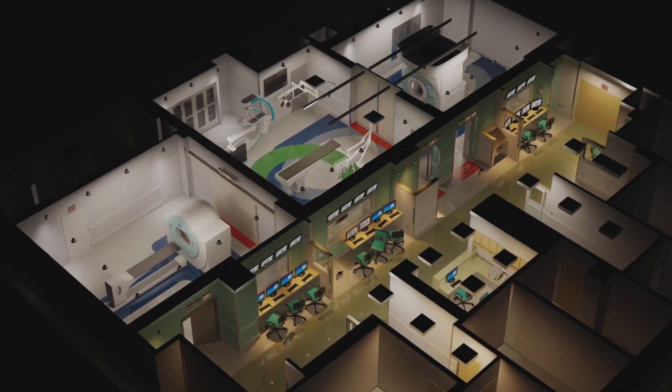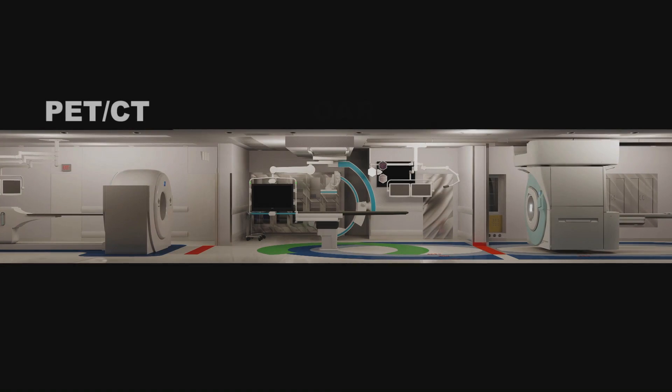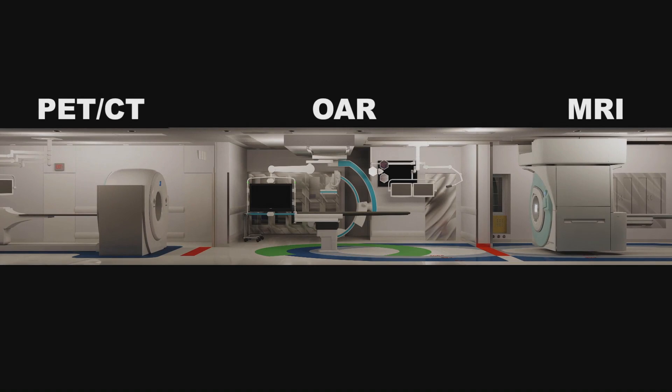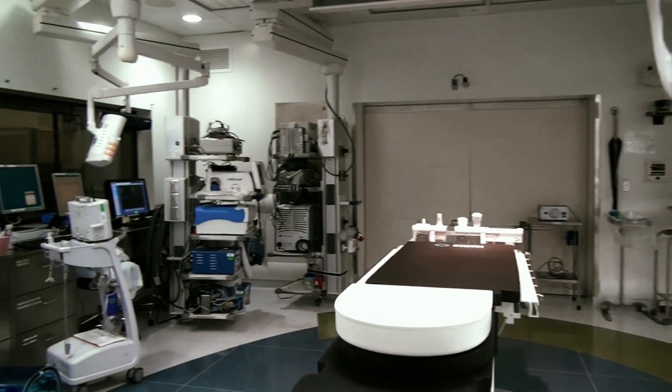It's a 5,700 square foot theater that includes PET CT, Computer Assisted Fluoroscopy, 3T MRI, 3D ultrasound, as well as advanced navigational robotics and drug delivery tools.